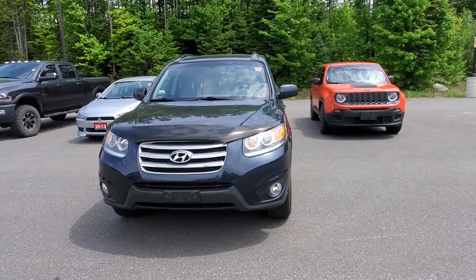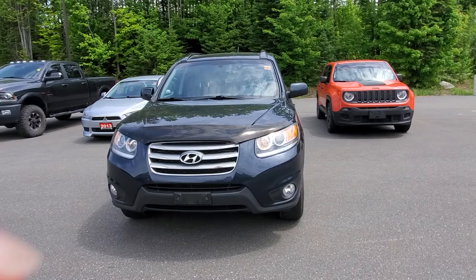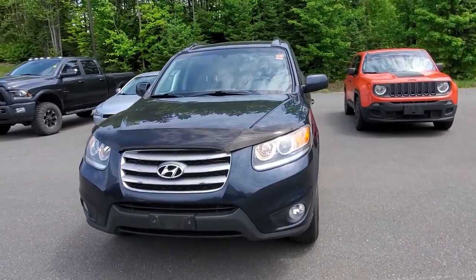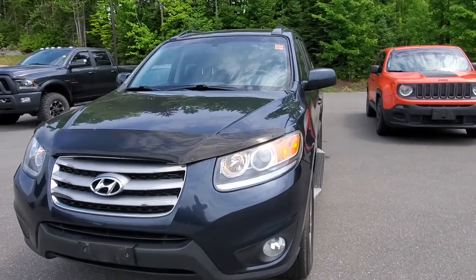Hey Amanda, Bree here. Thanks so much for calling about our 2012 Santa Fe. I'm just going to take you around and show you the vehicle, pointing out anything I see with it so that you know what you're looking at.